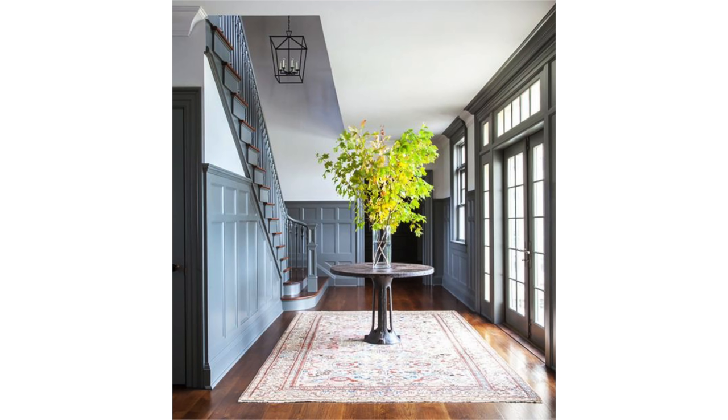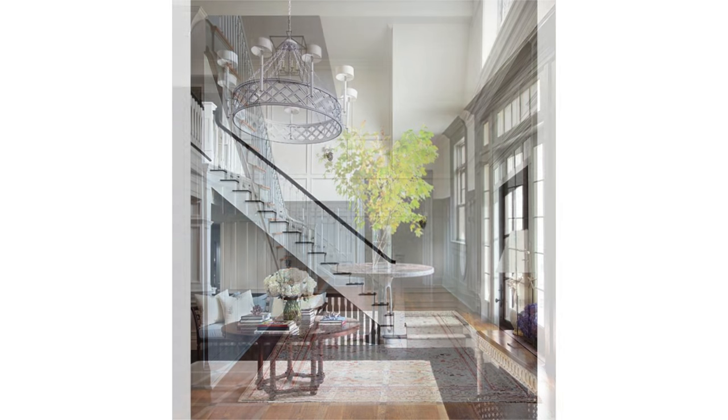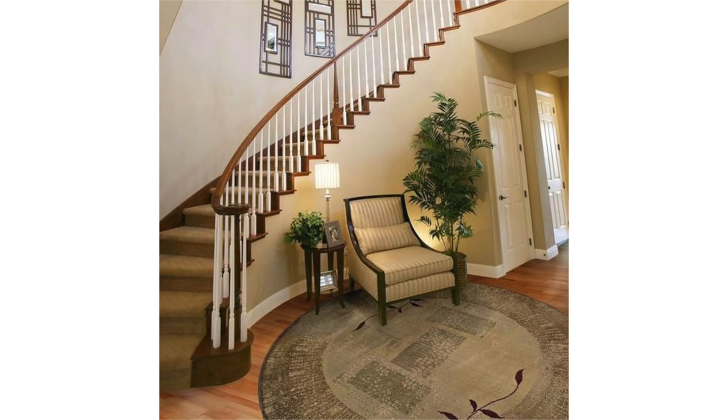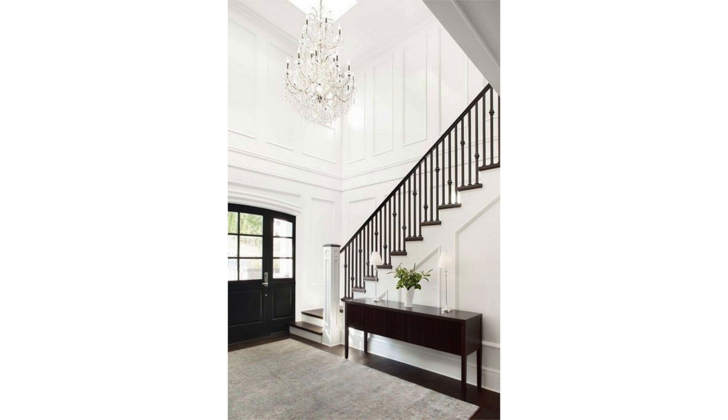If you have a grand entrance where you may have room for a center hall table in the middle of the room like this, find an area rug that can sit comfortably in the space and allow guests to travel across the foyer and around the table without ever leaving the area rug. If you have a grand spiral staircase, I love the idea of using a round area rug to follow the curve of the stairs.